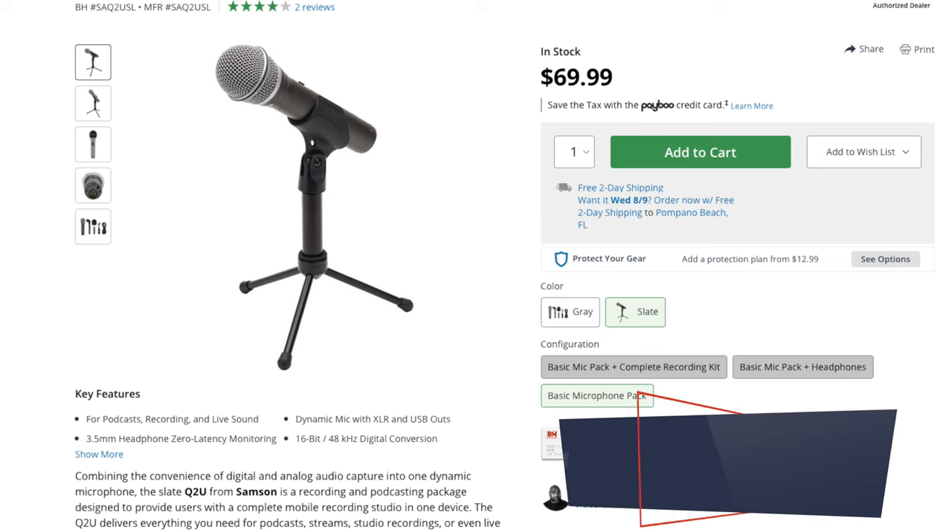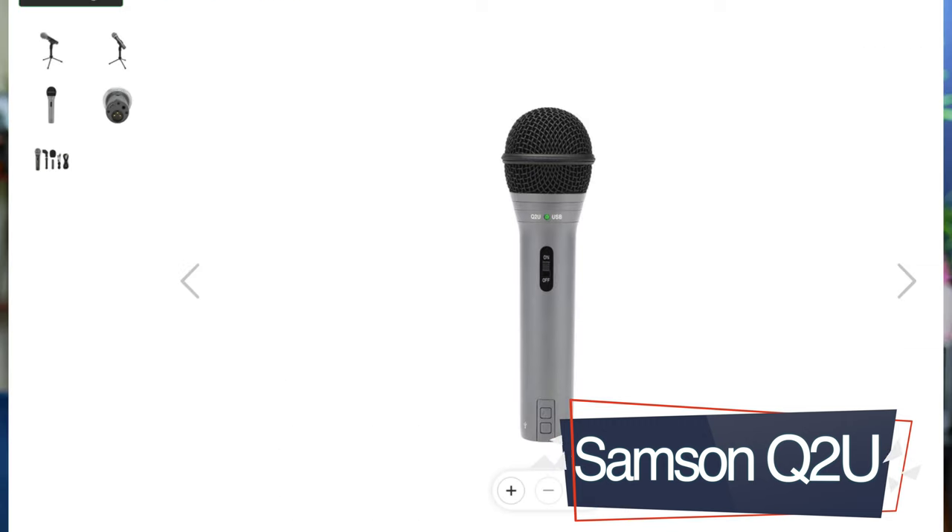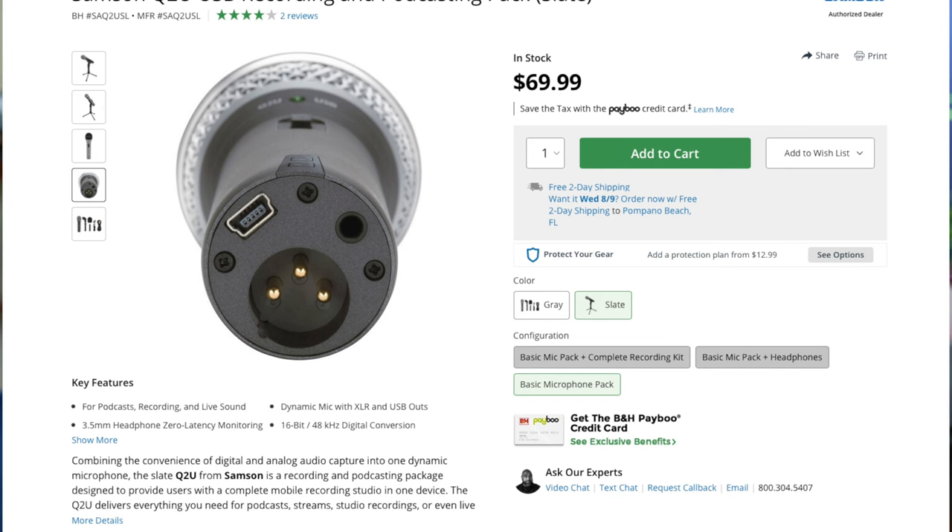I'm going to list some microphones I highly recommend you look into. Let's start with the Samson Q2U. This microphone is legendary — I've always wanted this mic. It sounds great, and at $69, it's a really great entry-level microphone you can take with you and use forever. The Samson Q2U is both an XLR and USB microphone. Even if you don't have a mixer board, you can use the USB functionality to connect it to your laptop and start podcasting right then and there. It also has a headphone input for monitoring your audio, so this microphone is fully functional and I highly recommend it.